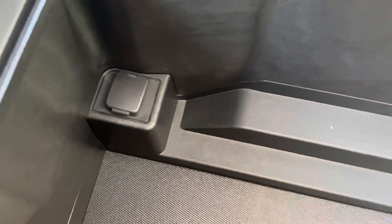Huge bucket of a compartment here, and you've got another charger in there if need be.